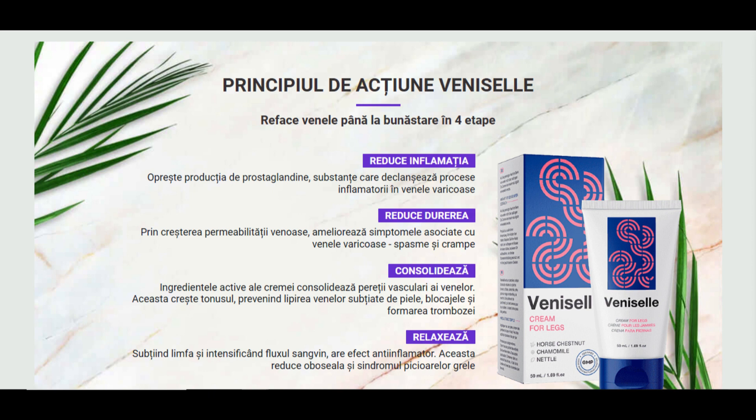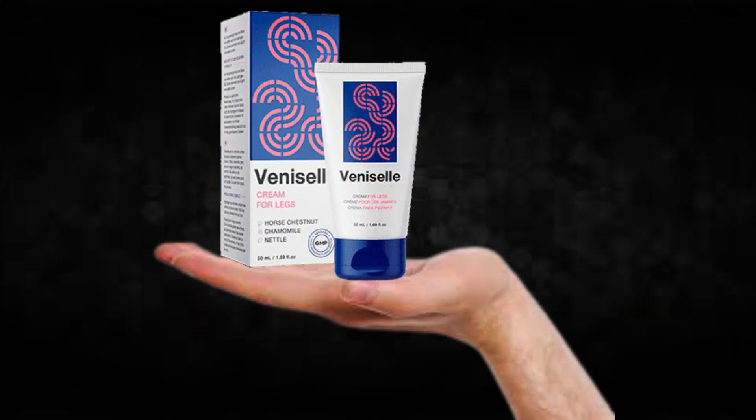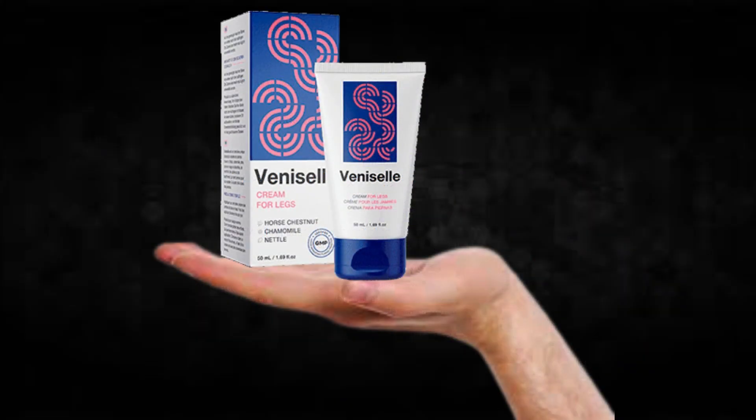For Venicell to work, you need to take the treatment seriously. You need to take it every single day, or else you won't see great results and you'll get a little frustrated. You can see the initial results in the first month, but most people have better results after 3 months using this product.